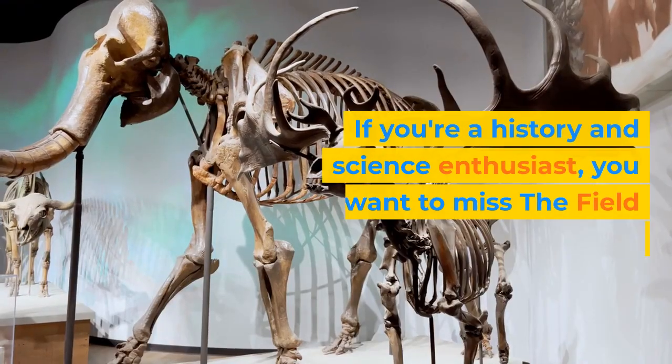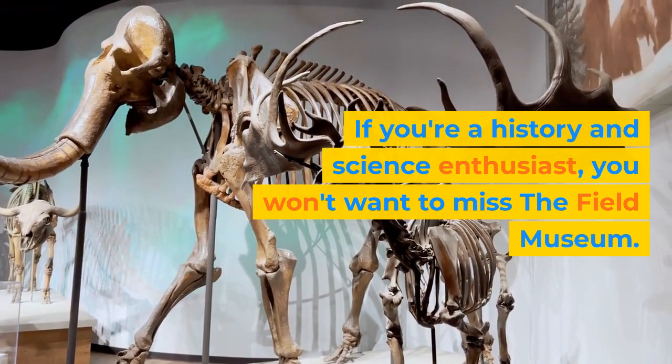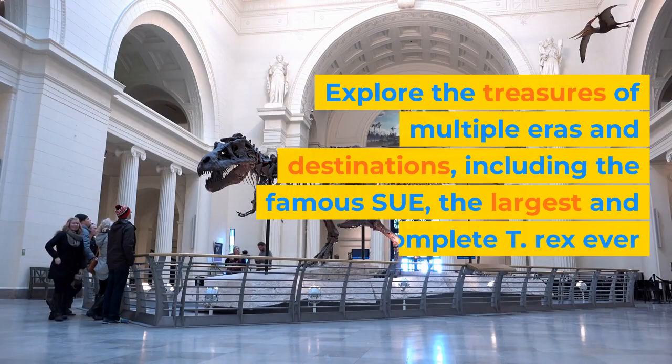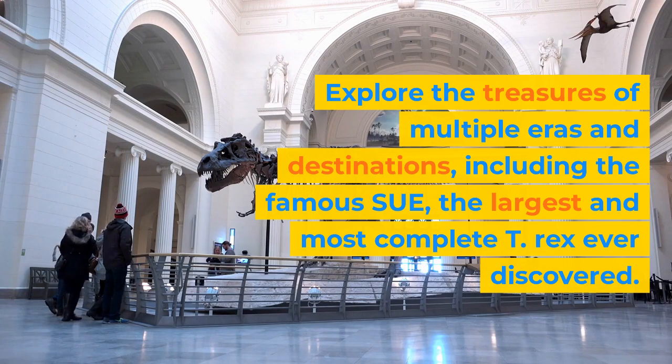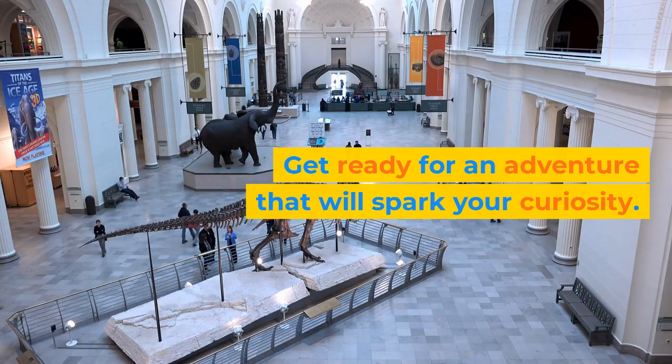If you're a history and science enthusiast, you won't want to miss the Field Museum. Explore the treasures of multiple eras and destinations, including the famous Sue, the largest and most complete T-Rex ever discovered. Get ready for an adventure that will spark your curiosity.